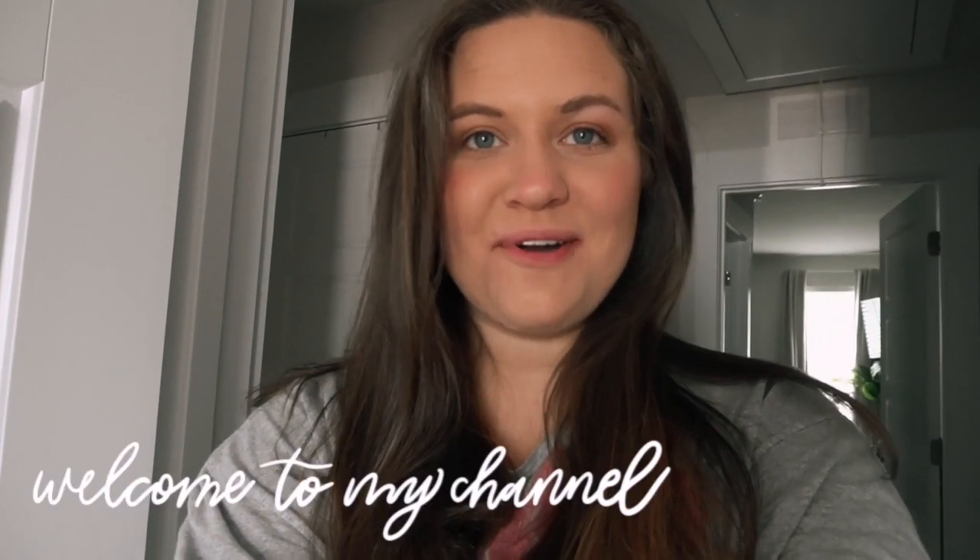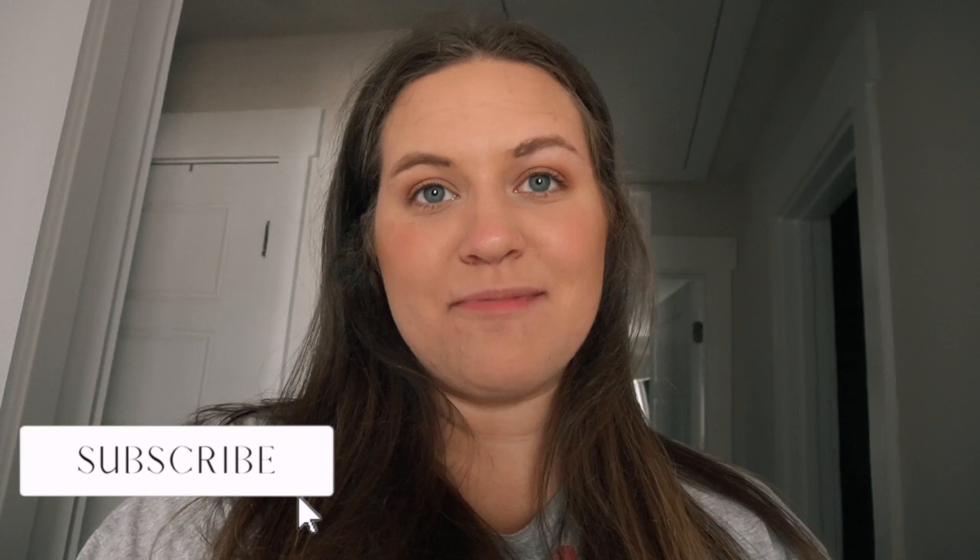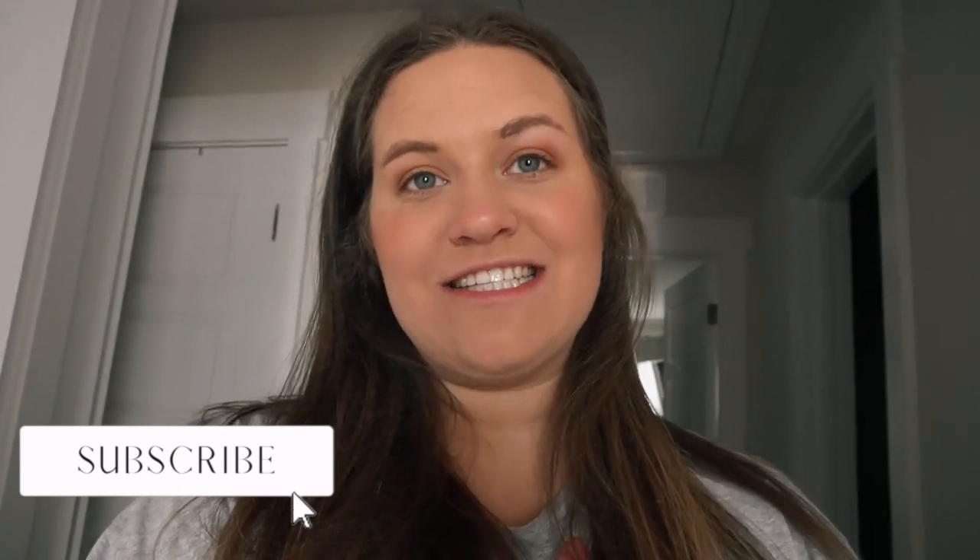Hello everyone, it's Hunter and welcome back to my channel. If you guys are new here, it's so nice to meet you. In today's video I'm giving you guys a tour of my office because I feel like this is really everything I've ever wanted in an office and I'm just so excited about how it's turned out. My husband and I worked really hard to make sure that it looks super awesome. Before we get started I would love if you guys would subscribe to my channel down below, and now let's go ahead and get started.